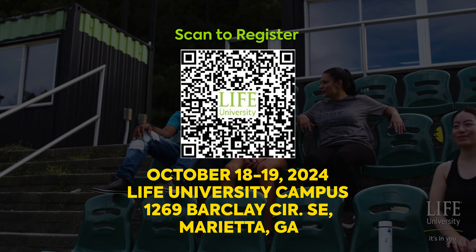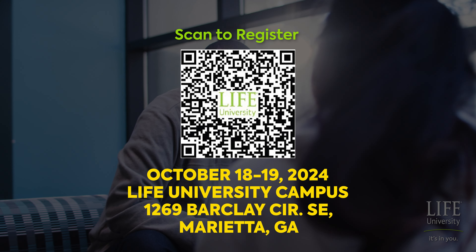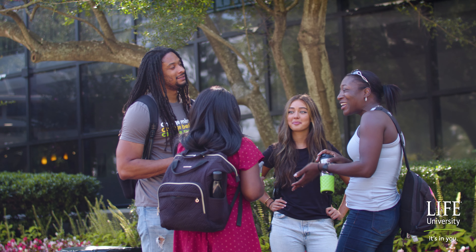Join us for an immersive event where you can learn about our innovative facilities, vibrant community, and exceptional student experience. We look forward to seeing you there!